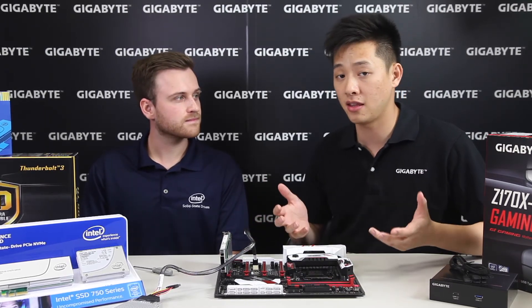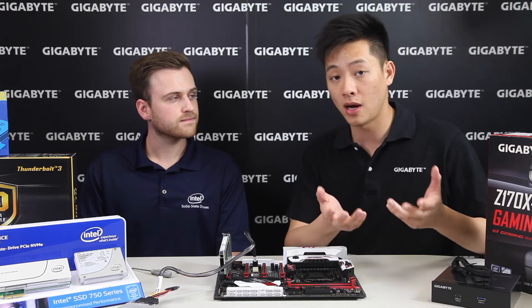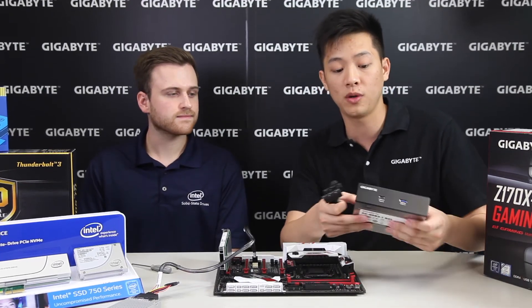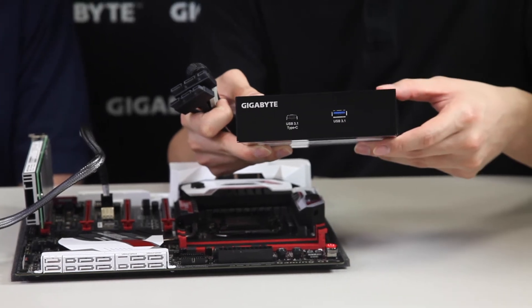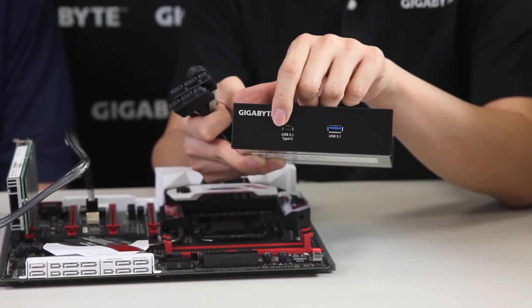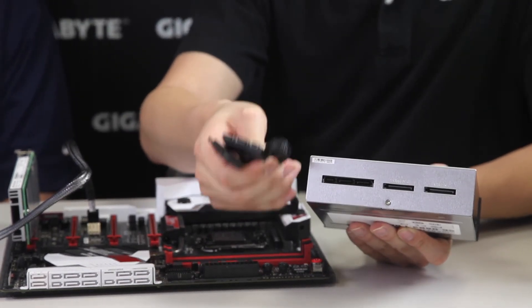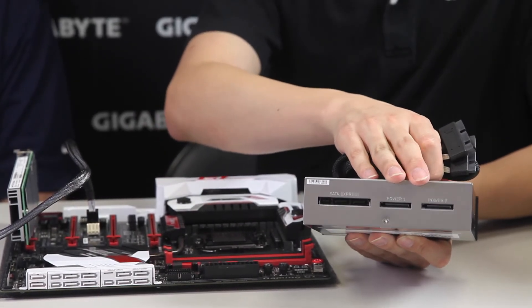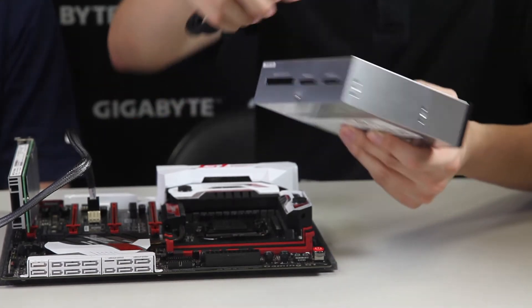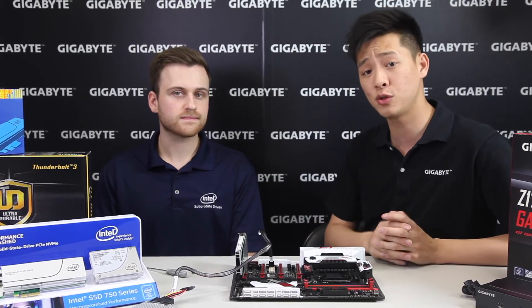Gigabyte has found a solution for using SATAExpress ports on their boards: a USB 3.1 drive bay with a USB Type-C connector as well as a standard Type-A. This connects through your SATAExpress ports via a SATAExpress cable included with your motherboard, and is powered with SATA power connectors. This is one way to leverage the speed from your SATAExpress port if you're not using it for storage.